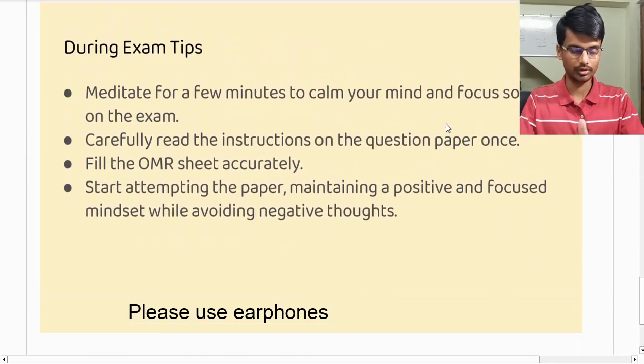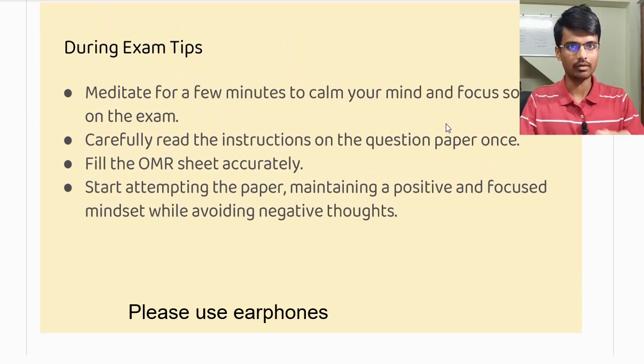After settling down at your seat, you will still have around 20 to 25 minutes before the question paper and OMR sheet are given to you. In that time, I would suggest you meditate for three or four minutes — just close your eyes, stay focused, and get positive thoughts in your mind. Don't think anything negative. Believe in your abilities and the hard work you have put in over the past two years. This is going to boost your confidence significantly.